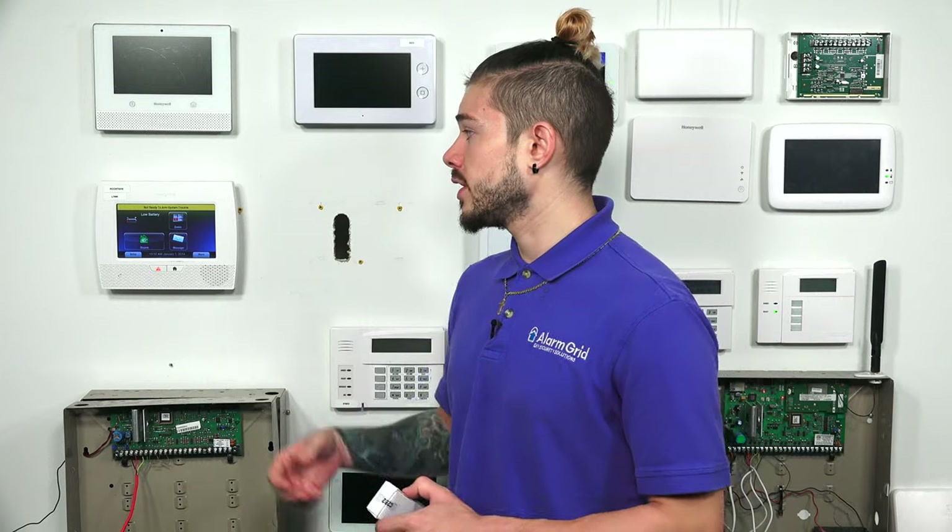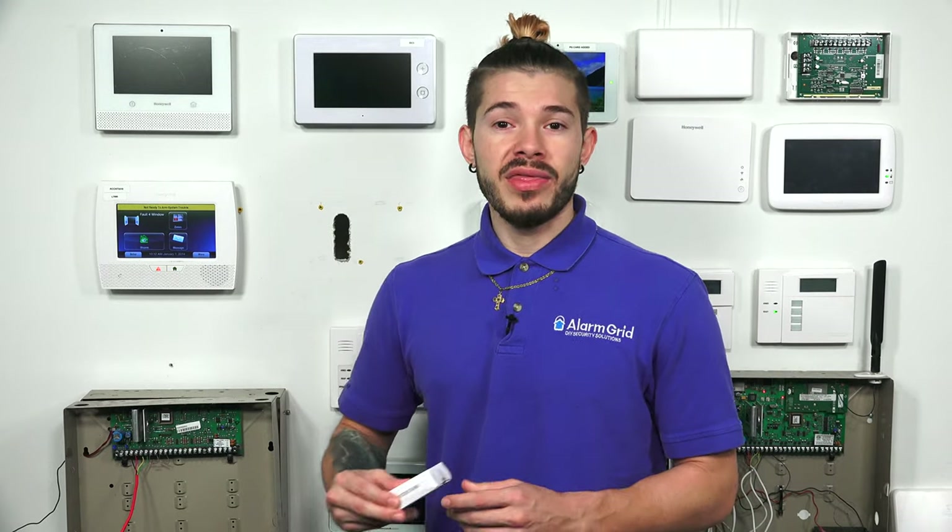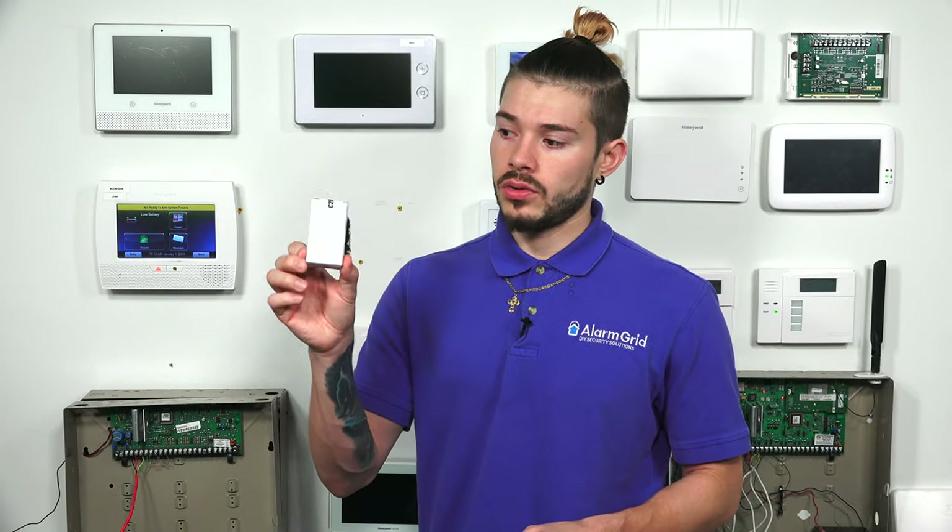We also have an FAQ on how to update your Lynx panel using the updater tool. It doesn't matter if you're using an L5200, an L5210, or an L7000 — the video is the same process for whatever panel you're using. You'll need that video or FAQ to walk you through it.